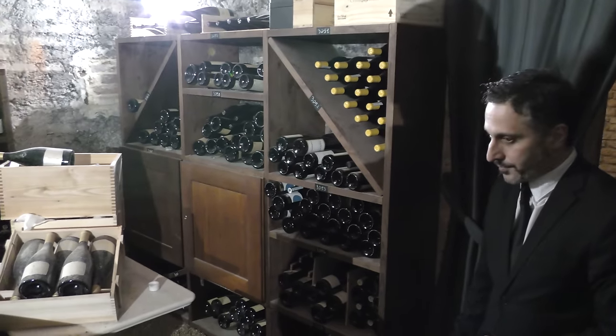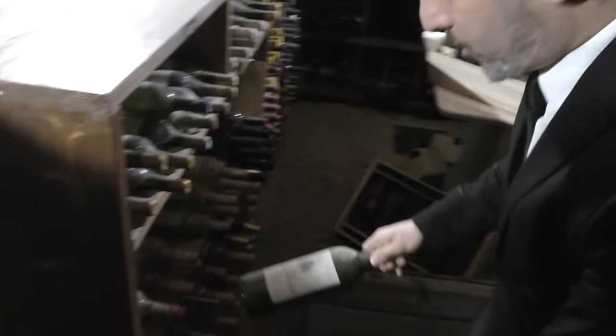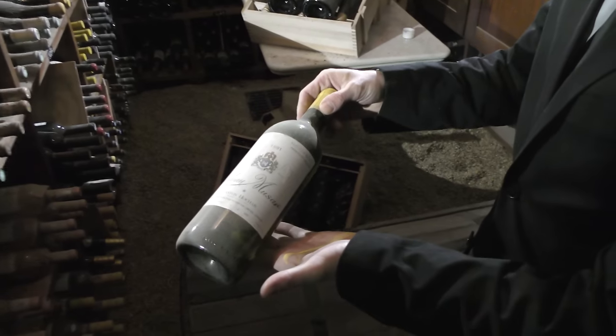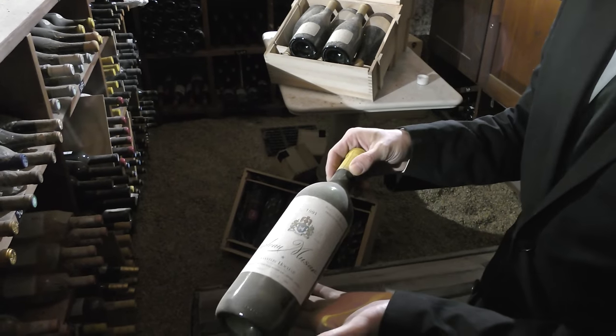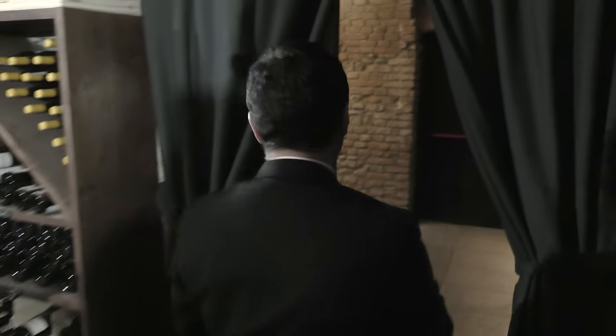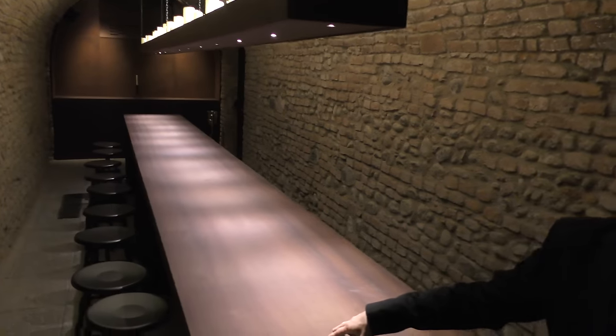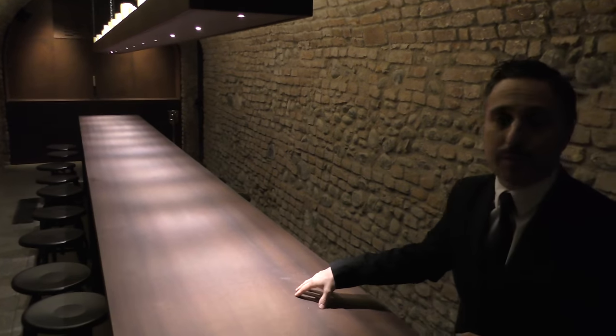Over here we have some New Zealand wine. One of my favorite wines is the white Château Musar 1991. I love this wine — it's the oxidized taste, this blend of grapes, Obaideh and Merwah. I will show you a fantastic room we just opened in November of last year. This is our tasting room where we will be doing master classes, up to 20 people.